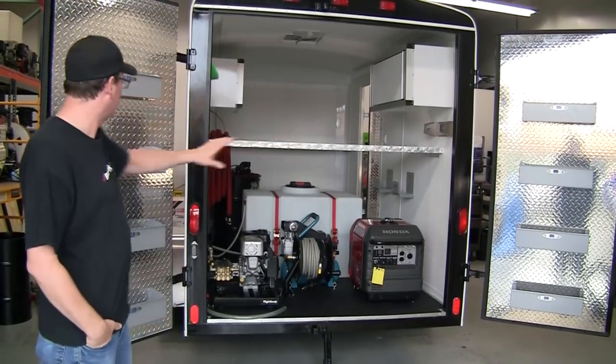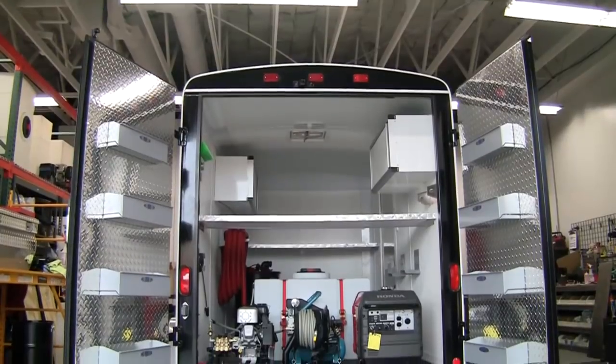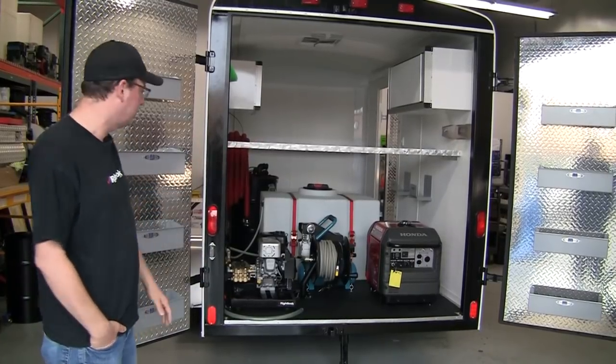If you notice on the rear doors, diamond plate. We have bottle holders to hold all of your applicator bottles, your trigger sprayer bottles. This thing is designed to keep you 100% organized and looking sharp. When you roll up on the job in this rig, people are going to really take you seriously.